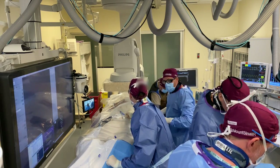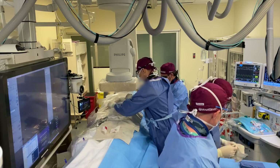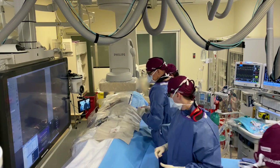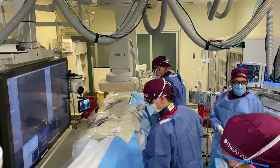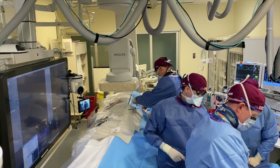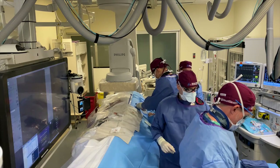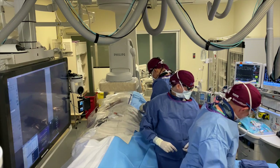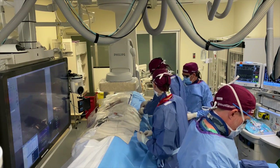The sheath is in at this point and I'm hooking up the flush bag. It keeps a constant drip of heparinized saline into the sheath to make sure it doesn't clot off during the procedure. I'm flushing the sheath now and connecting the flush bag. We now have Dr. Blue, Dr. Fishman, who are both attendings, and Dr. Carlin next to my left.